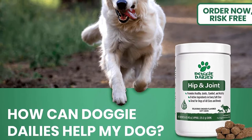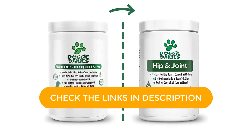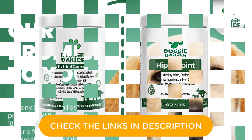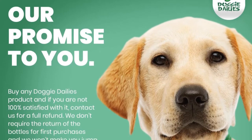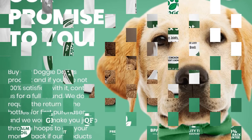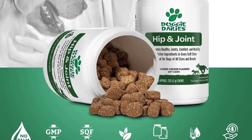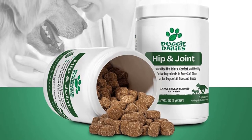If you are looking for a supplement that your dog will enjoy, you have come to the right place. The Doggy Daily soft chew supplements are enriched with minerals, vitamins, and enzymes that are necessary for the health of your pet. They assure maximum relief from all pain associated with aging, arthritis, or hip dysplasia, and come recommended by many pet owners and veterinarians.